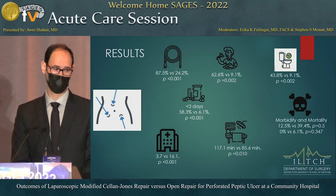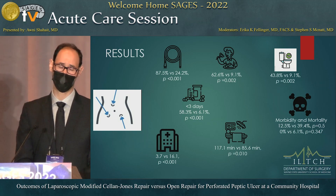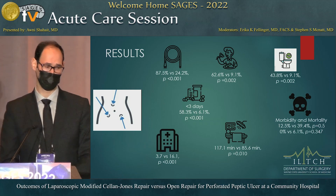Overall morbidity and mortality were not statistically significant, but you can see the trend: morbidity was lower at 12.5% versus 39%. For mortality, we had no mortalities in the laparoscopic group compared to 6.1% in the open group.